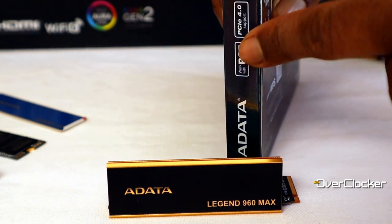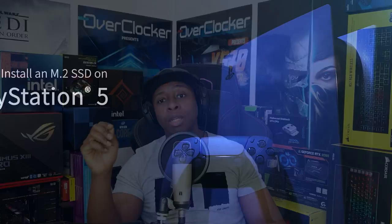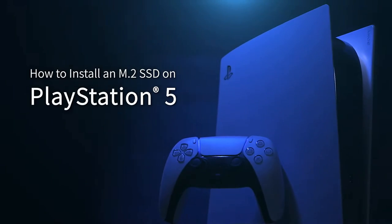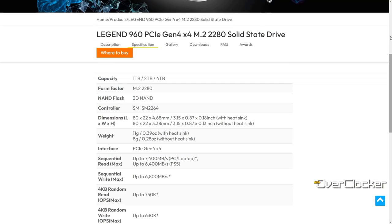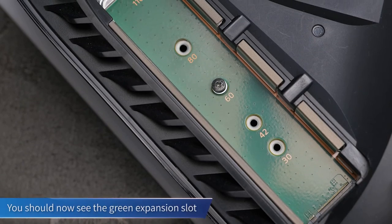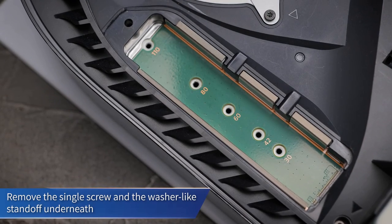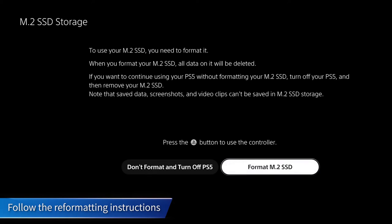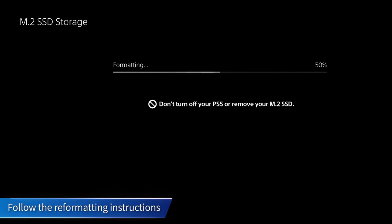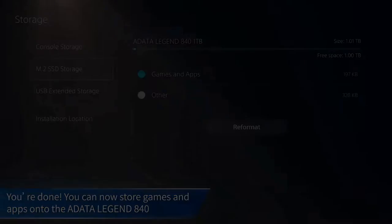The highlight feature is PS5 compatibility. On the PS5, it reaches speeds of up to 6,400MB/s. This is quite important to ADATA as well — they even have a video, which you should be seeing right now, on their own channel that shows you how to install the drive in the PS5.